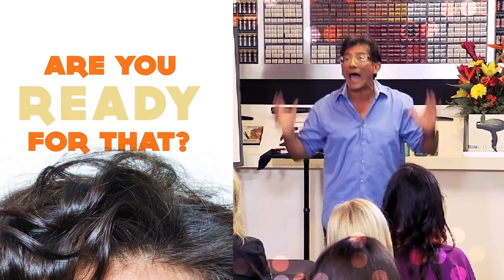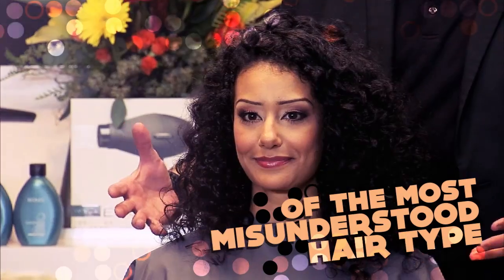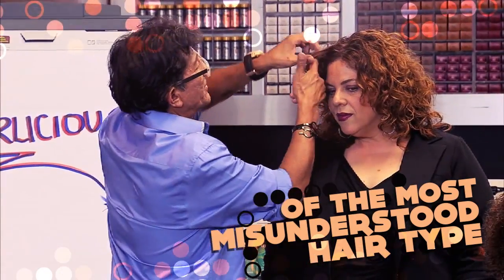Today it's all about natural curly hair. An intimidating texture to a lot of hairdressers, but not to Sam anymore. It's one that I embrace, and by the end of the day, you are going to embrace it too.